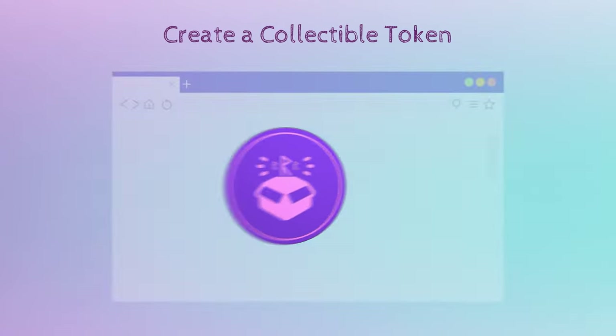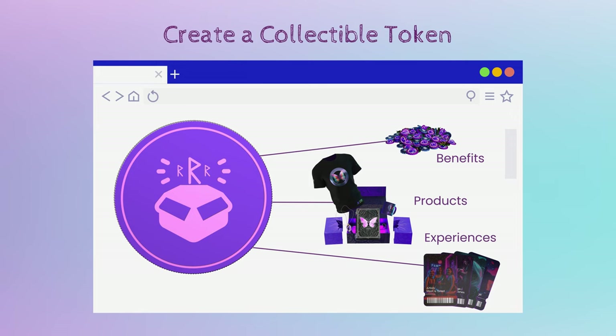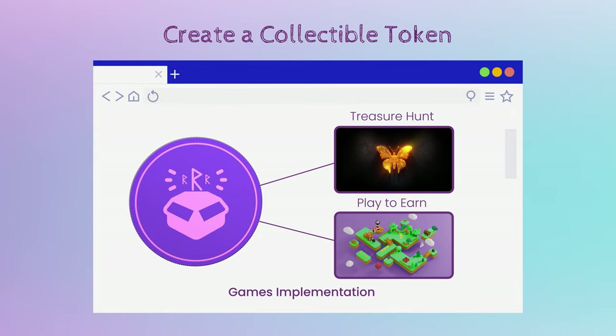Create a collectible token: generate a token that offers benefits, products or experiences. This type of token can be used for community interaction and can be implemented in interactive games like Treasure Hunt or Play to Earn.